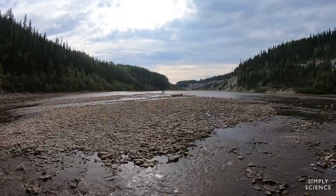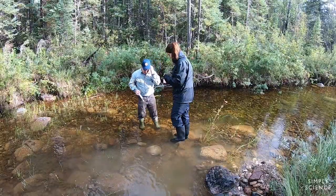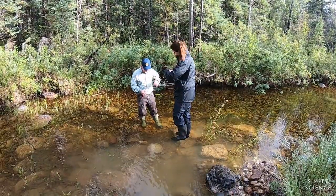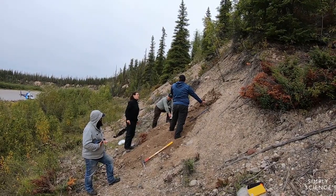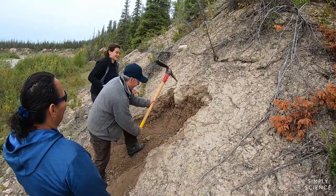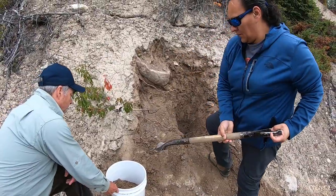We look for things like sandbars, point bars, features in the river where faster flowing water will trap these minerals. Then, to follow up, we collect samples of the glacial sediment, and we call that till. Till is basically the non-sorted glacial debris.